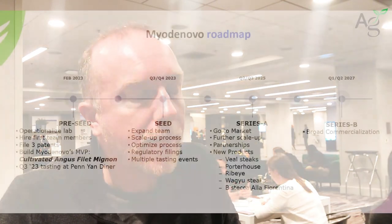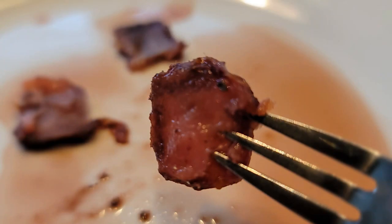You've only just started the company — what kind of progress have you made to date? I founded the company in December of 2022 and brought on board a first team member at the beginning of March. I've already developed our first prototype — a cultivated filet mignon bite. One of the next steps is to make a filet medallion, and then ultimately an eight-ounce filet mignon for a tasting event later this year.